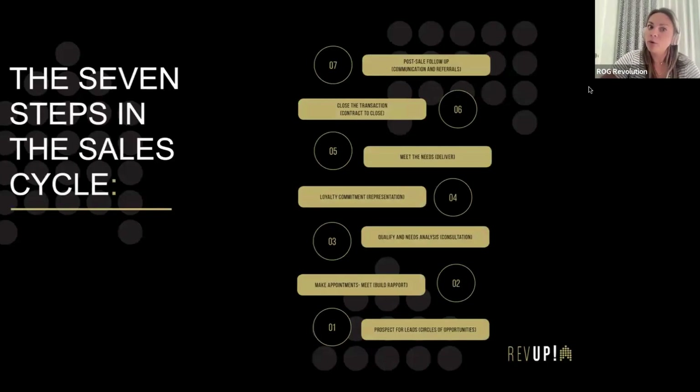We're going to briefly go over the seven steps, then talk about all of them in more detail. Number one is prospecting for leads — circles of opportunities. Looking at everything around us as an opportunity to capture a lead: people we interact with daily, friends, family, that sphere of influence, and people that do services for you — your hair person, your mechanic. You're hiring them to do work for you; why can't they hire you? So the first step is building a book of leads.